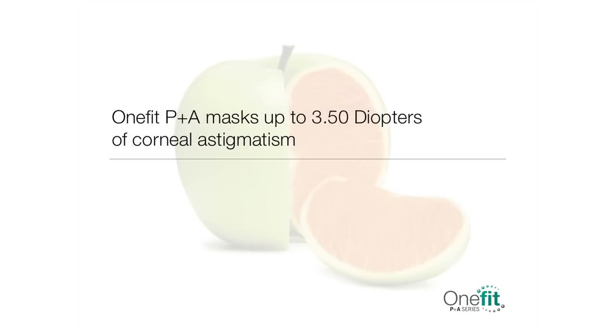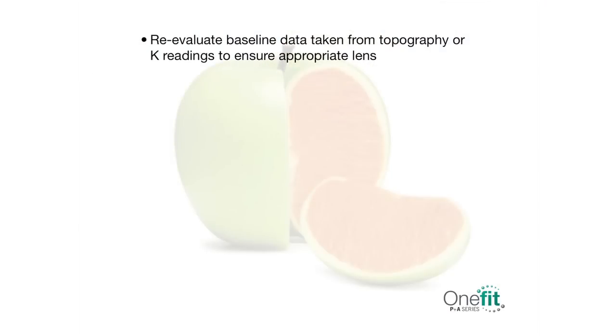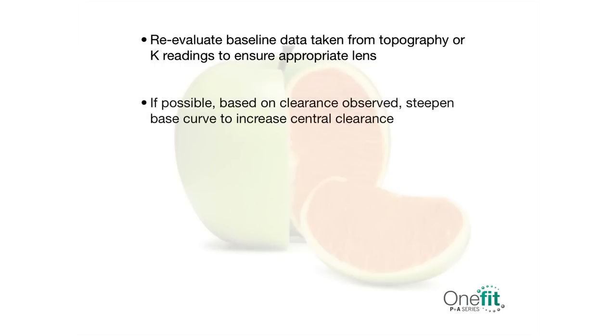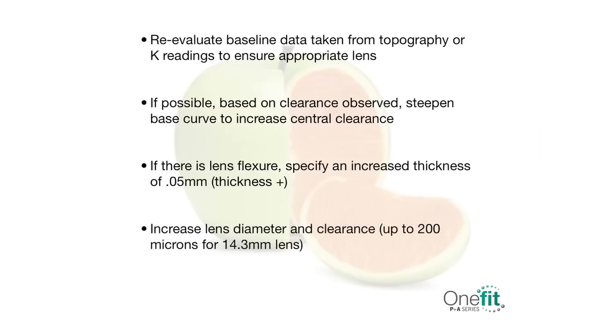This lens is designed to mask up to 3.5 diopters of corneal astigmatism. However, some individual corneal profiles will not completely be compensated by the fluid under the lens. One Fit is not available with toric correction. The presence of residual or refractive astigmatism is invariably caused by a clearance that is too shallow or by flexure of the lens, as evidenced by keratometry readings over the lens. If this occurs, re-evaluate baseline data from topography or K readings. If possible, steepen the base curve to increase central clearance. If there is lens flexure, specify an increased center thickness of 0.05 mm. Increase the lens diameter and the clearance up to 200 microns for a 14.3 mm lens. If none of these recommendations work, consider correcting residual astigmatism with glasses over the contact lenses.